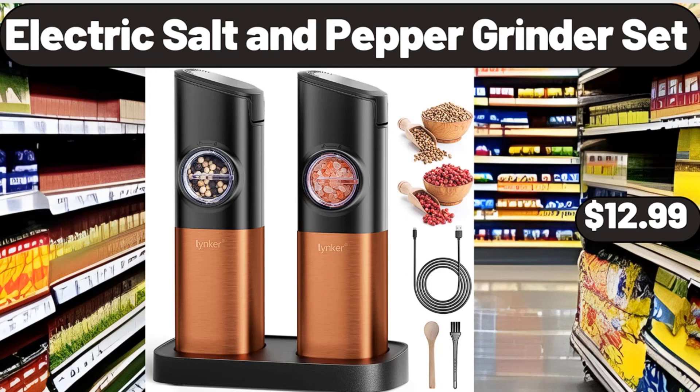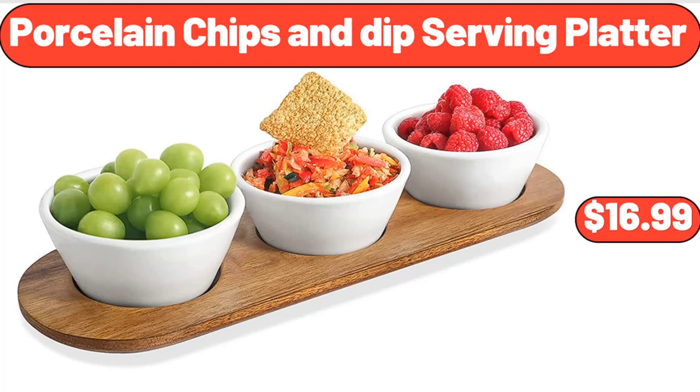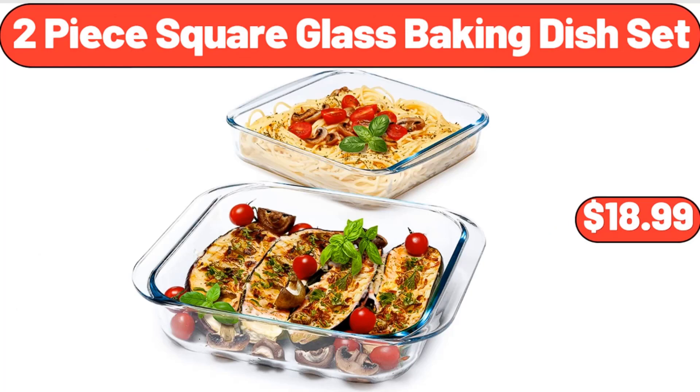Electric Salt and Pepper Grinder Set, $12.99. Porcelain Chips and Dip Serving Platter, $16.99. Two-Piece Square Glass Baking Dish Set, $18.99.